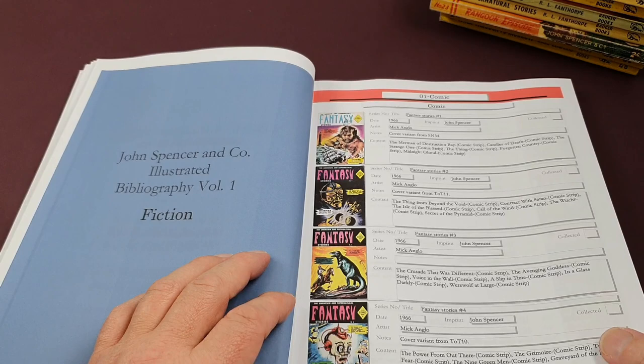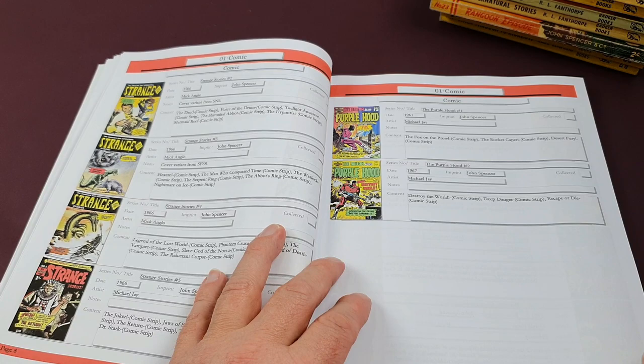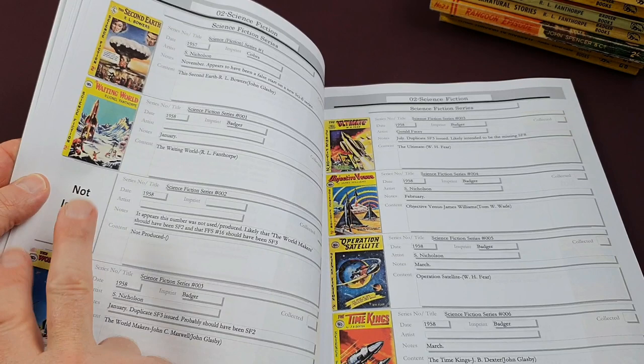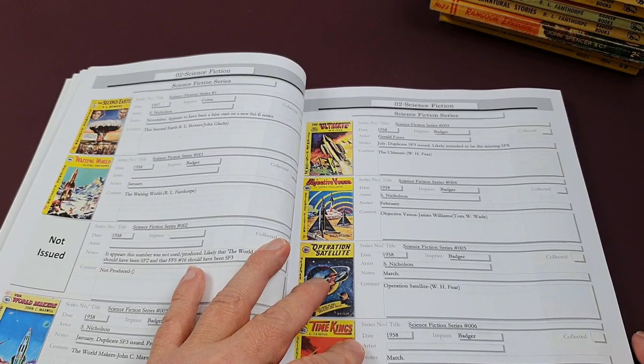Some of these covers, as was practiced back in the day, got reused on books and on comics later on. He goes through that in incredible detail, which is just fantastic. If you're a collector of these — sadly I've not got any of the comics, although when I used to have my comic shop back in the 90s we certainly had a few through our hands. The comics also led into the early pulps. For example, science fiction series number two was never issued — that sort of information is invaluable if you're trying to get a run together and you're missing one that didn't even get published.